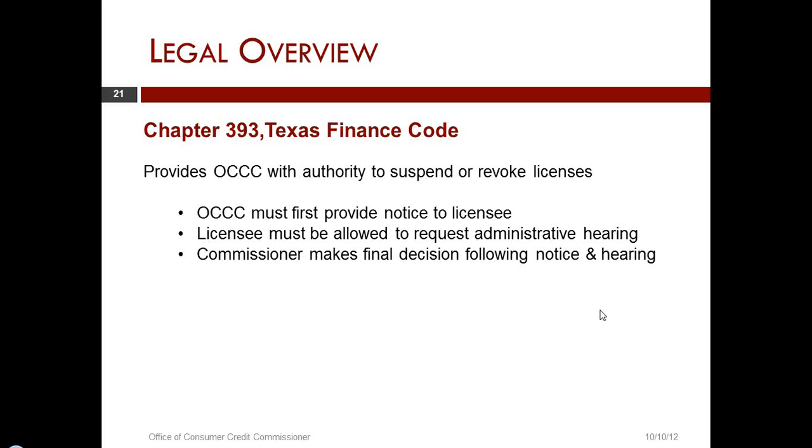In one particular case, we found out later that the licensee went onto our website every day to see if we had not simply taken away the license. That would clearly be a violation of due process, and that's not going to happen. The Office of Consumer Credit Commissioner must first provide notice to the licensee, and the licensee must be allowed to request an administrative hearing.